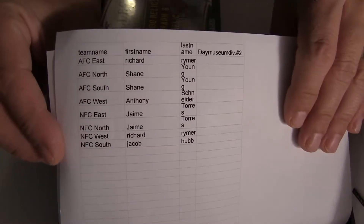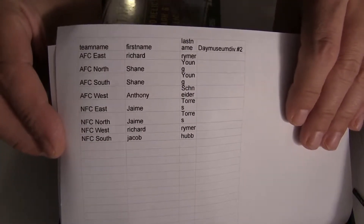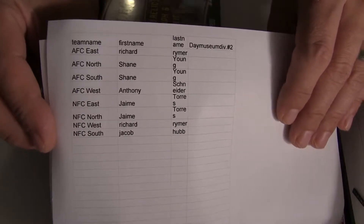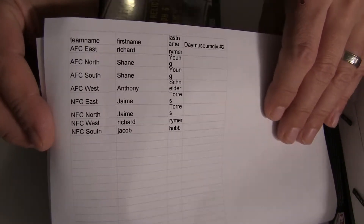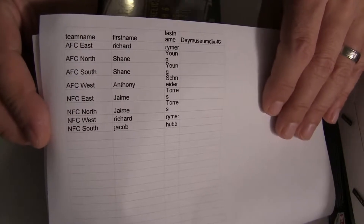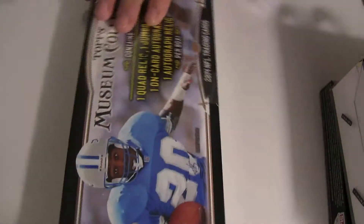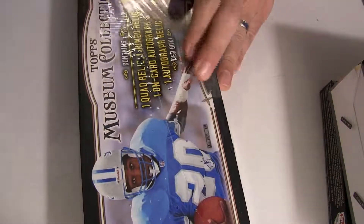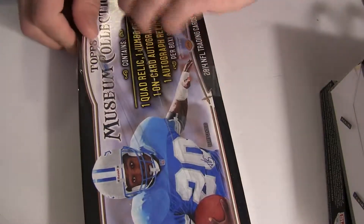Alright, here we go everybody, gonna do our team divisions. Number two AFC East goes to Richard. AFC North and South go to Shane. Anthony with AFC West. NFC East goes to Jamie. NFC North Jamie. NFC West Richard. Jacob, you got the NFC South. Good luck everybody.